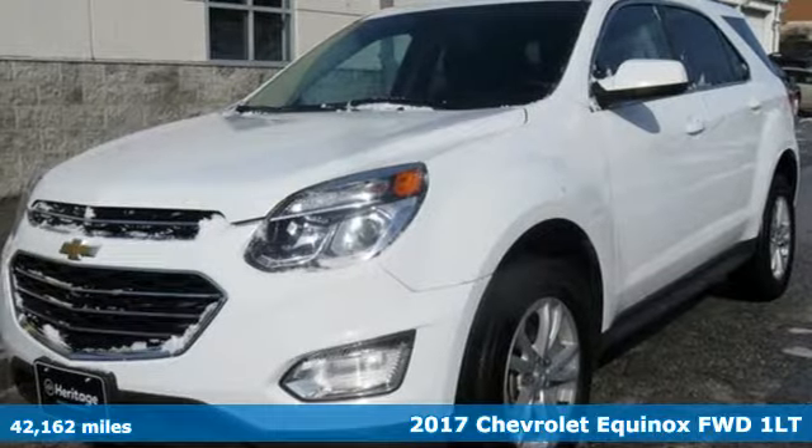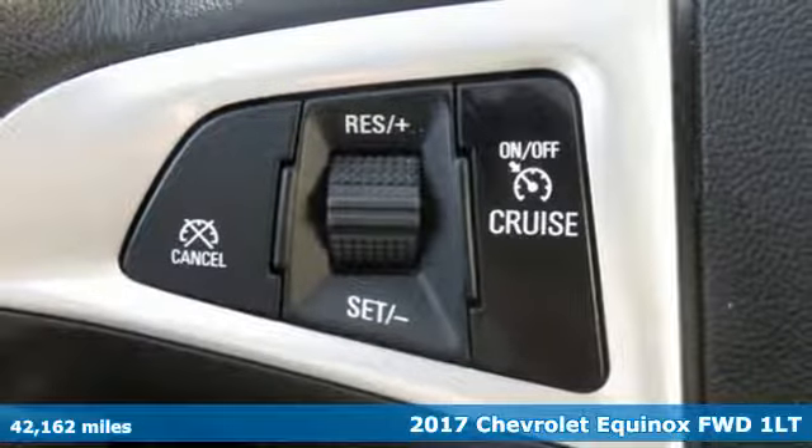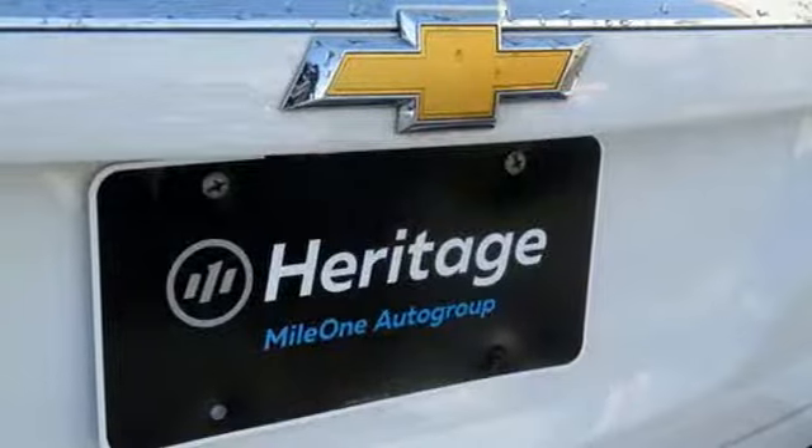Here's a 2017 Chevrolet Equinox, designed to handle life's journeys and all the equipment it requires. It comes with great features you'll love.